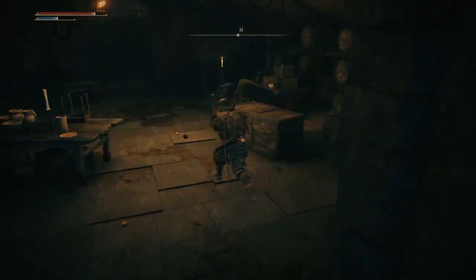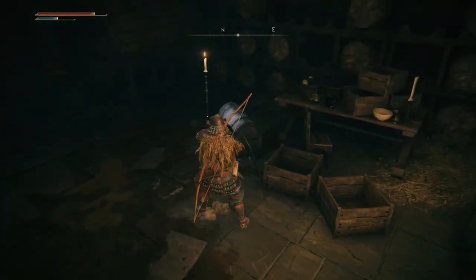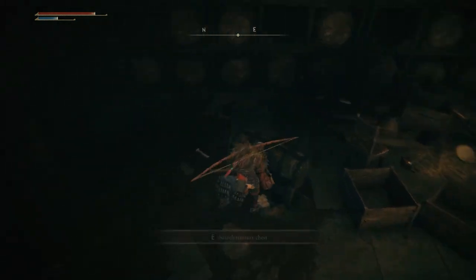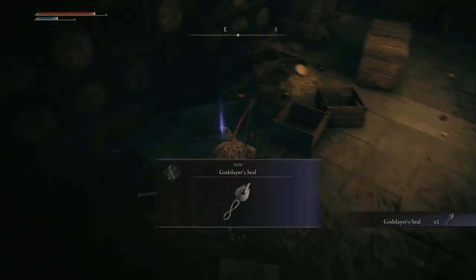The room you enter into has four rats. After taking care of them, there is a fog wall you can lift with a Stonesword Key. In the following room there are two chests, one of them giving you the Godskin Prayer Book.